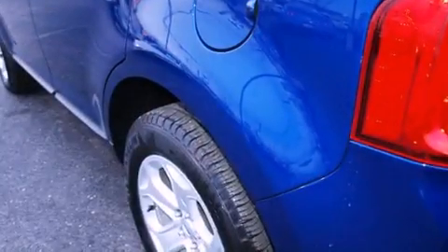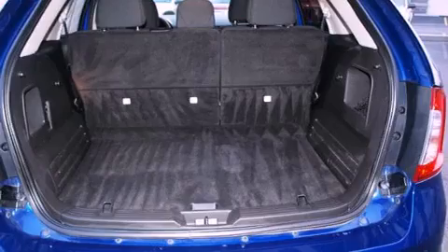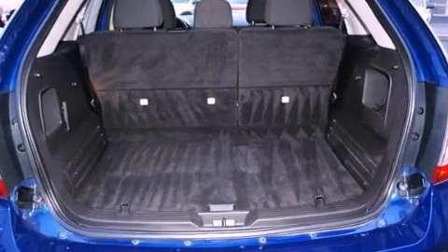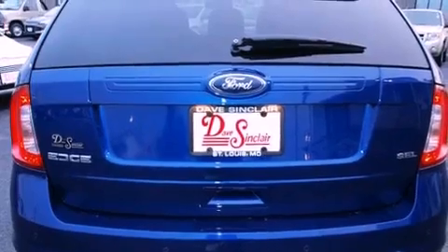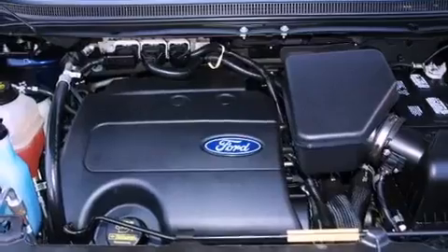Features include commercial-free satellite radio, traction control and stability control systems, an auto-dimming rearview mirror, a leather-wrapped steering wheel, an illuminated driver's side vanity mirror, rear curtain airbags, and a power driver's seat.